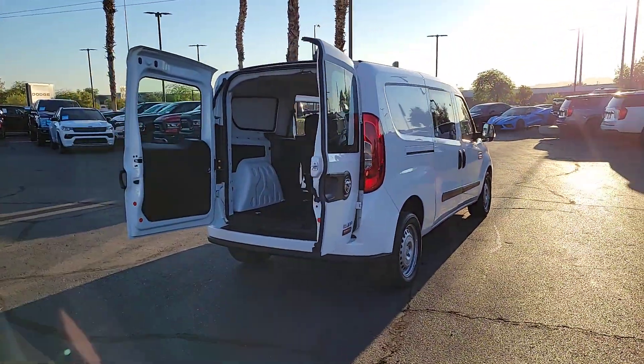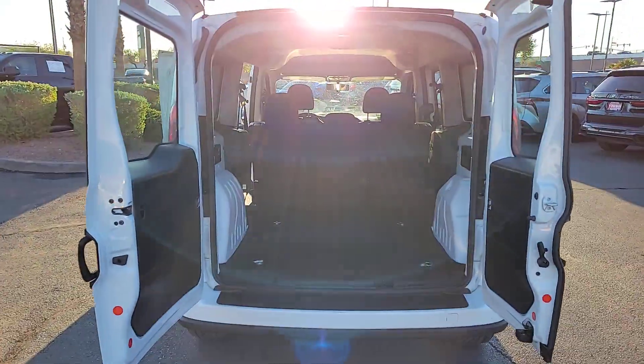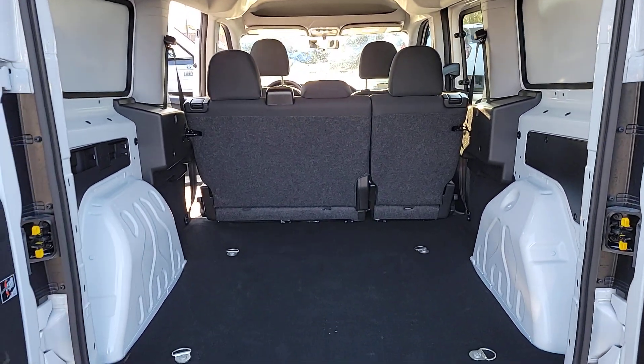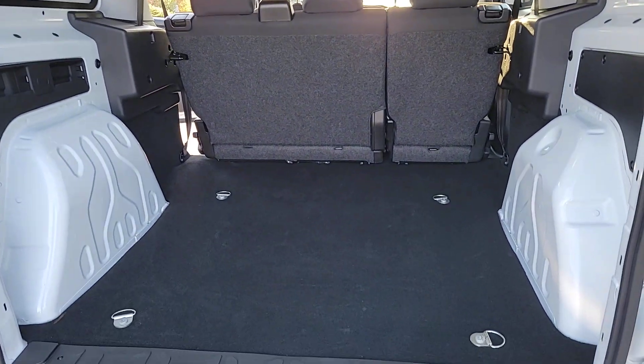These are just some of the great options this vehicle comes with: touchscreen infotainment system, floor mats, tire pressure monitoring system, side airbag, rear all-season tires, engine immobilizer, cruise control, AC, child safety locks, and cloth seats.